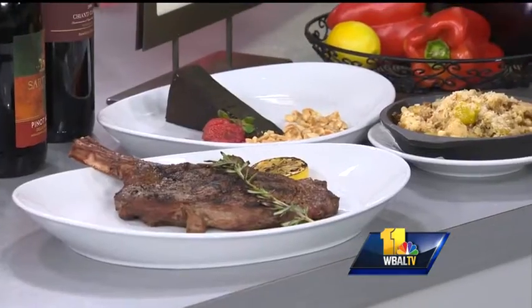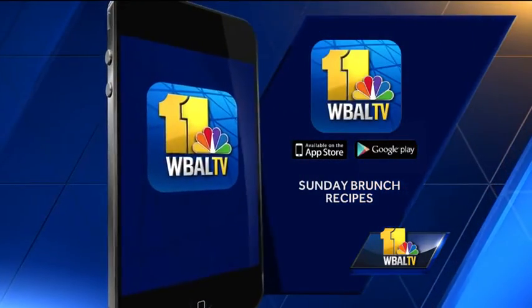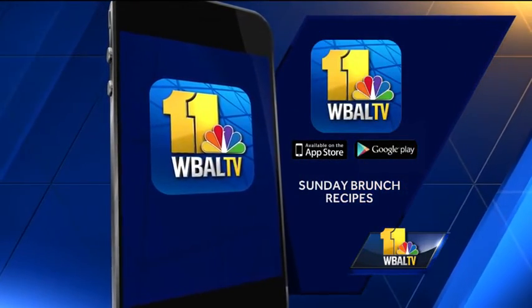If you'd like a copy of today's recipe, you can find it on our mobile app WBAL TV and also on our website.